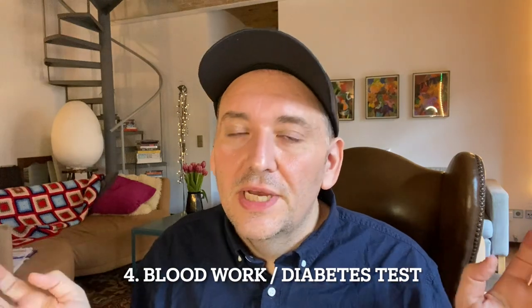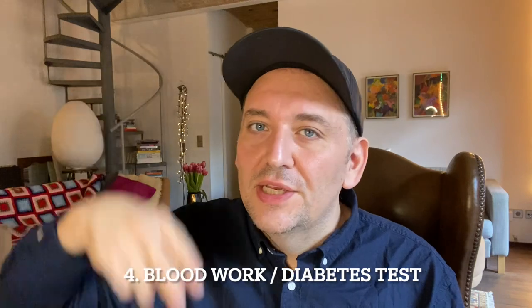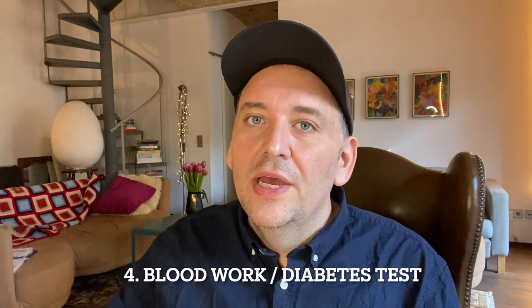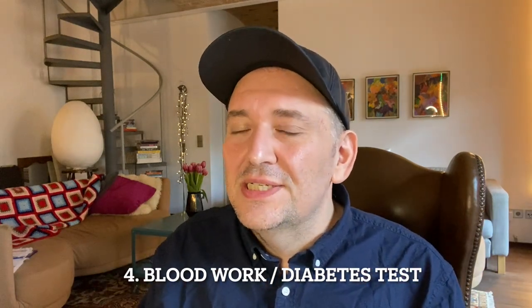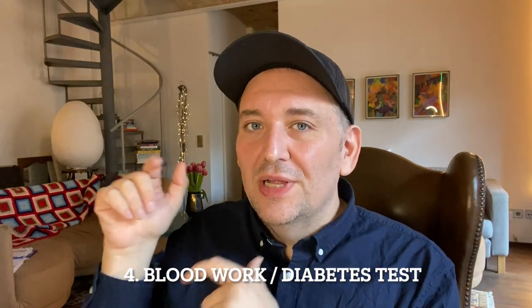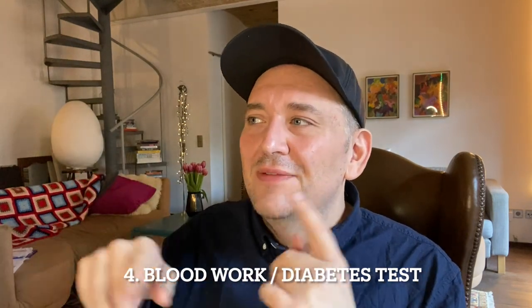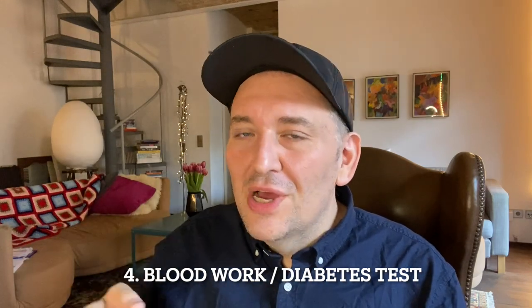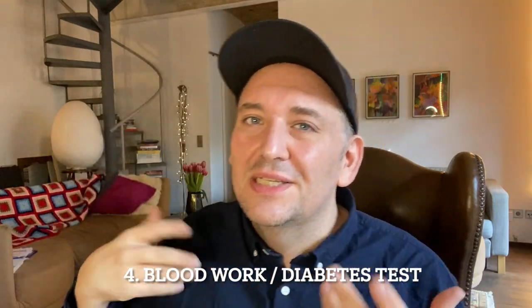After nutritional counseling, you'll also need a full blood work done by your doctor. They give you a list of all the different things that need to be tested, and you go to your doctor and get that done. Part of it is testing you for diabetes — you'll have to do a glucose fast the night before and then in the morning drink this disgusting sugar water so they can test you for diabetes as part of the blood work.